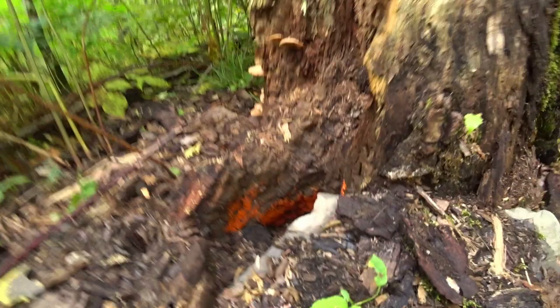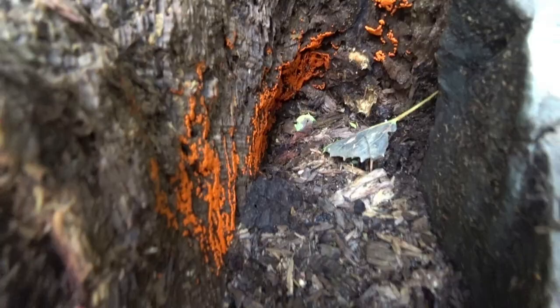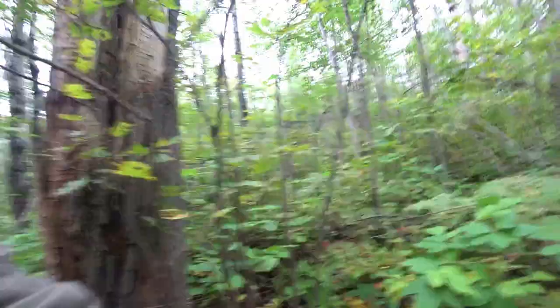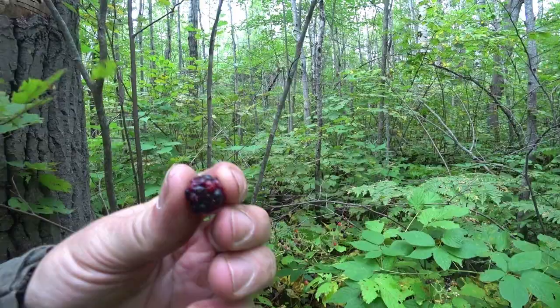As I was walking by, I thought I could see something spray painted, but it wasn't paint. It's some kind of a fungus growing on this tree and it's bright orange. I thought for sure it was spray paint. And it's getting pretty late in the year, so we've got blackberries maturing.